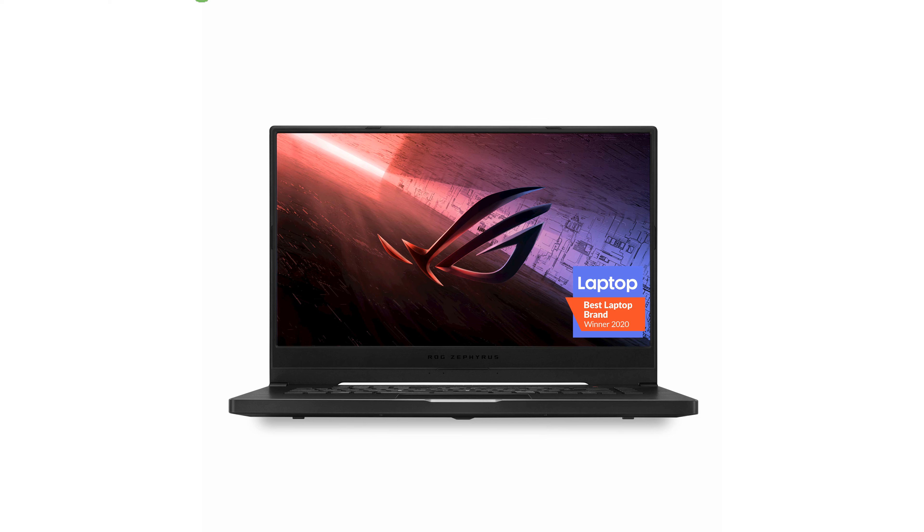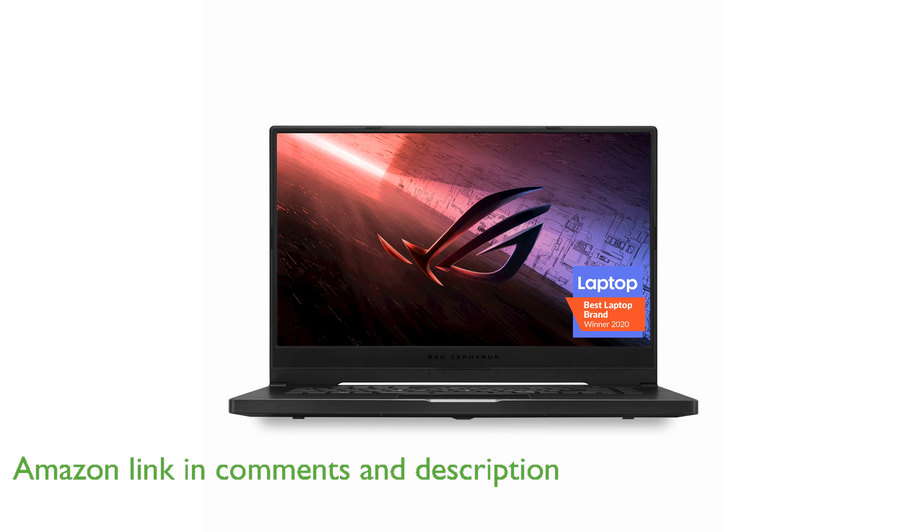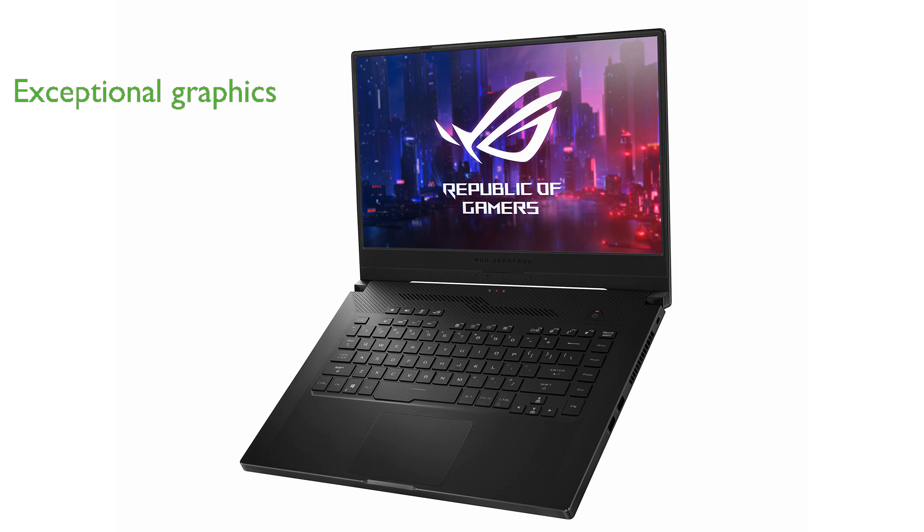The ROG Zephyrus G15 2020 gaming laptop is renowned for its ultra-slim design, making it an excellent choice for gamers on the go. Equipped with a NVIDIA GeForce RTX 2060 graphics card, it delivers exceptional visual performance for immersive gaming experiences.